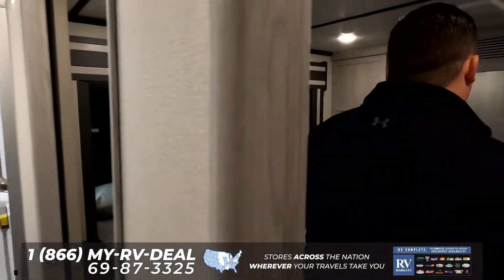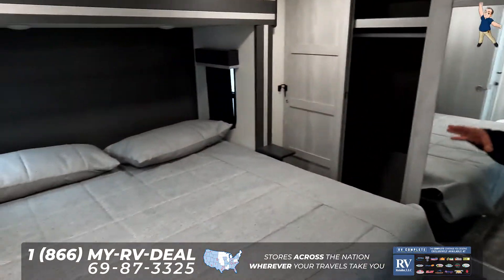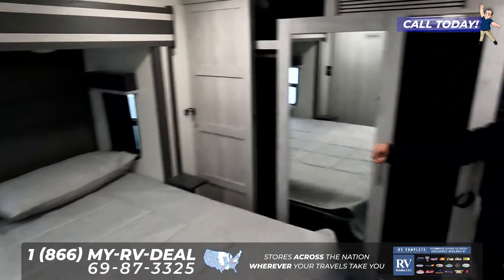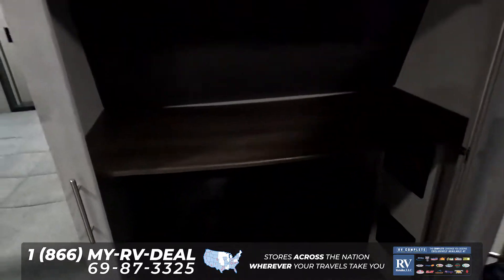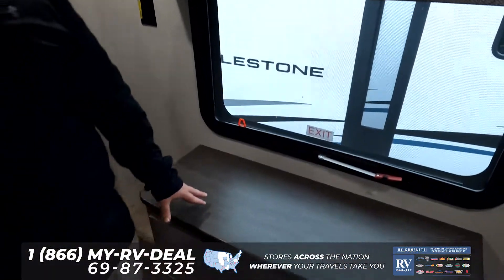Nice shower, nice toilet, nice everything, and then this is what's really impressive — a huge bedroom right here, king-size bed on the slide-out, very spacious. Right over here, you are able to get a washer and dryer, or you can use it for storage. Three AC units, a TV, and more storage right underneath here.